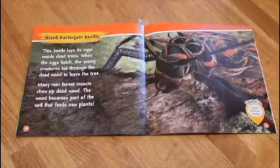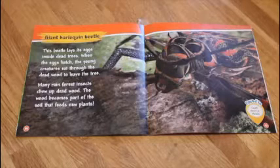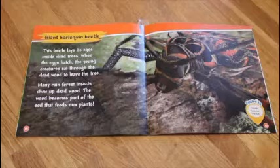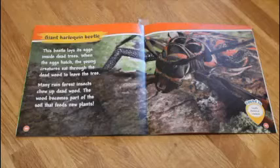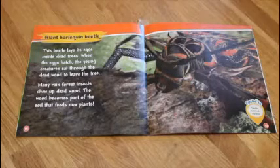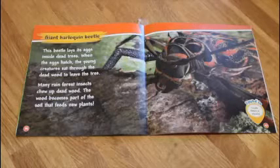Giant harlequin beetle. This beetle lays its eggs inside dead trees. When the eggs hatch, the young creatures eat through the dead wood to leave the tree. Many rainforest animals chew up dead wood. The wood becomes part of the soil that feeds new plants.